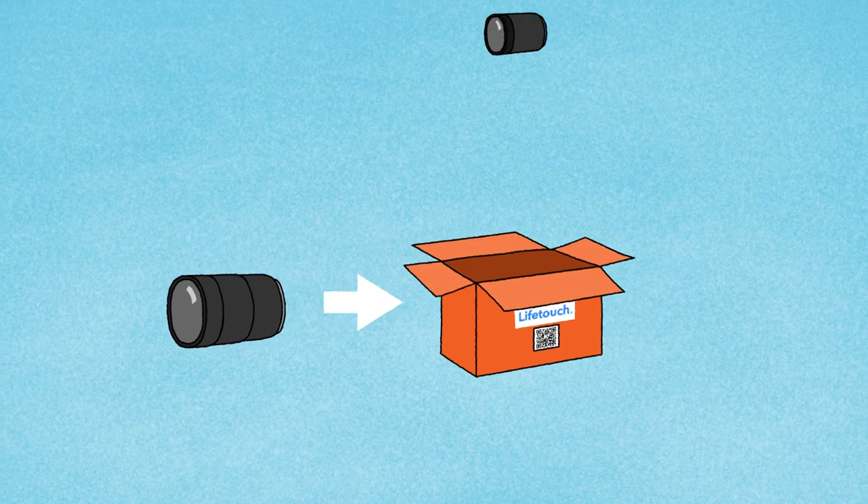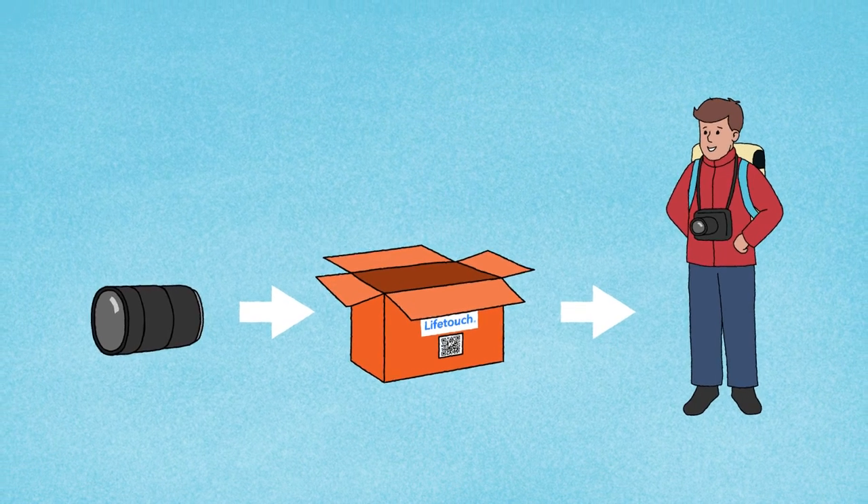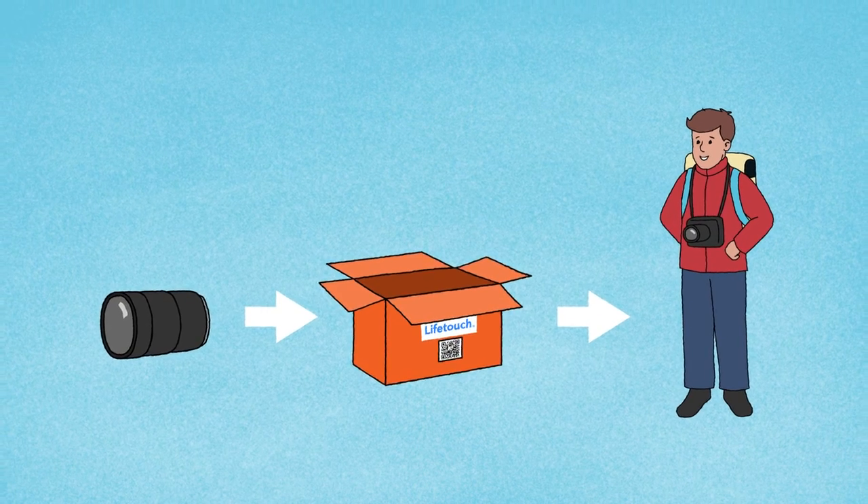Processes for camera build and repair will be standardized across the business, and field equipment will be managed and tracked as assets to optimize their allocation and minimize losses.